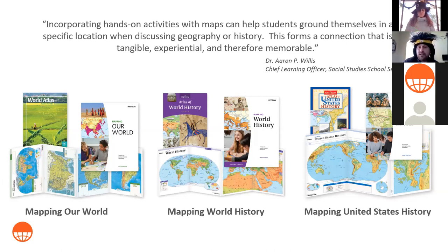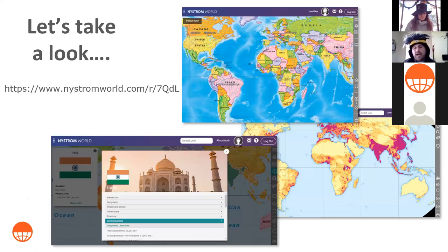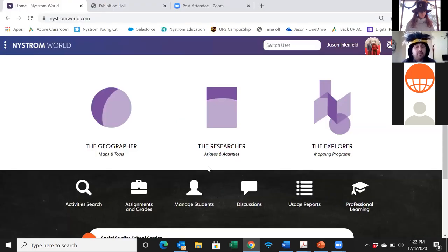We're going to explore the digital mapping programs. When you purchase one of those hands-on programs, you'll get access to the digital portion for five years. It can also be purchased on its own. I'm going to pull up my screen and take you into what Nystrom World looks like. Don't go ahead and do anything with the link yet — I will tell you when to hit enter.